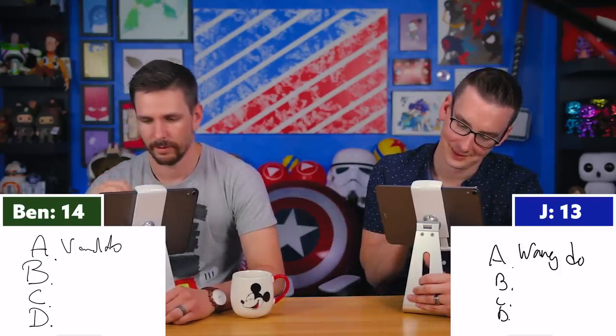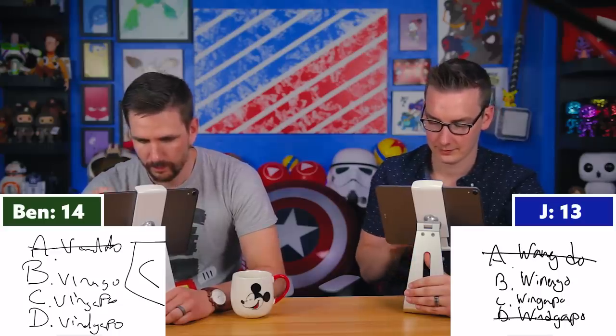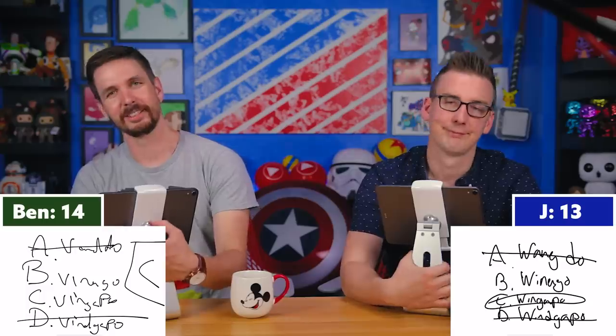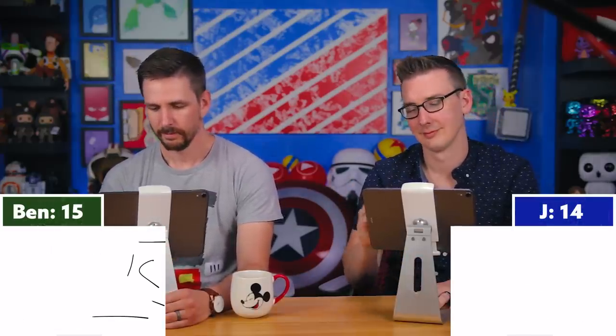Question twenty-two: How does Pocahontas say welcome? The multiple choice options are Wang Do, Winago, Wingapo, or Windgapo. Both Jay and Ben answer C — Wingapo — and both are correct. Jay figures it out because two of the options were the same word spelled differently, which was a useful hint.